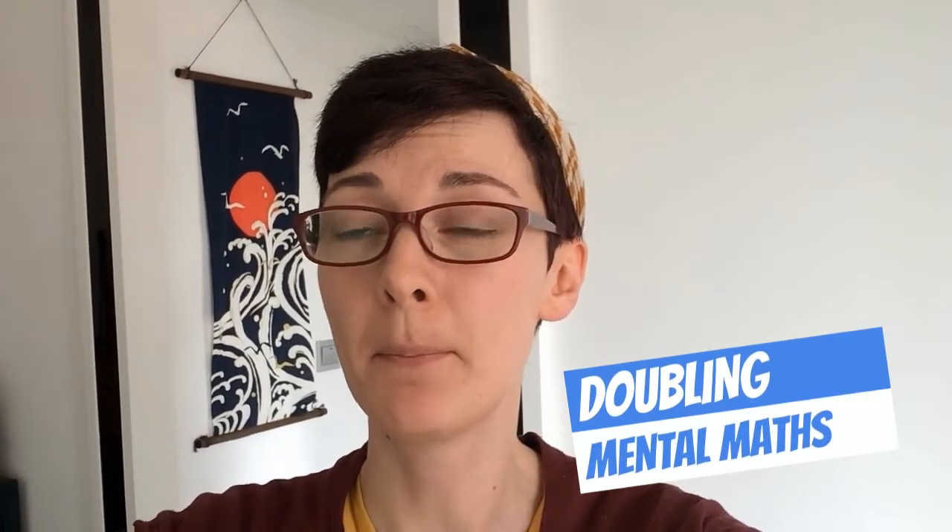Hi Year One, it's Mrs Payne here. Today for our Mental Maths Daily Practice we're going to do some doubling. I'm going to show you some numbers on the screen and I want you to double them and say the answer as quickly as you can. Are you ready? Let's go!